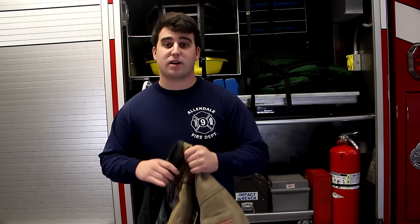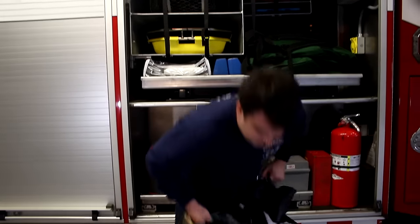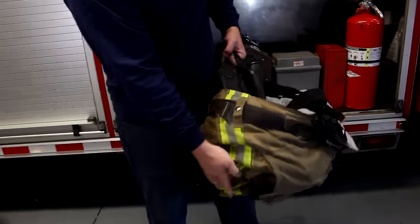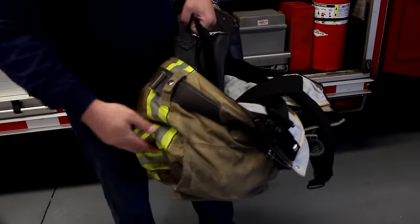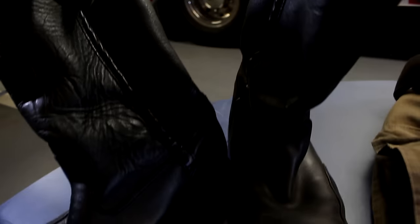Next are our bunker pants. Like the jacket, they have a reflective lining that goes all the way down the leg, allowing firefighters and other people to see us inside a burning building. We also have leather boots with a steel toe, so in case anything falls on our feet they are protected.